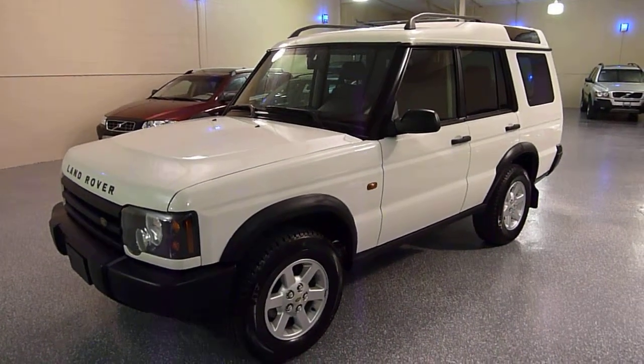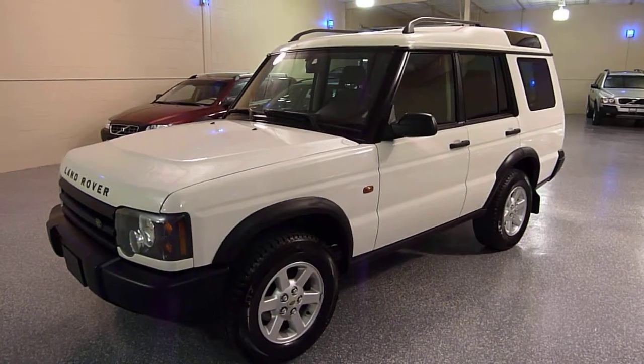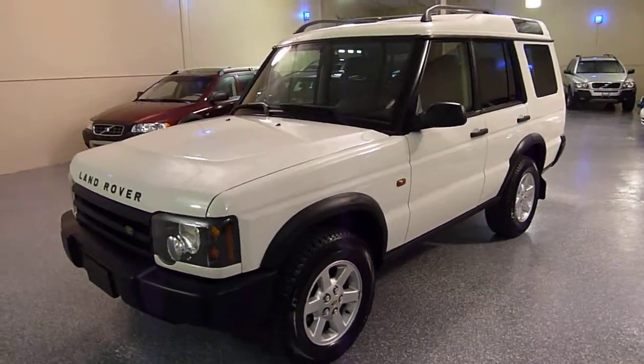Hello, this is Jeff and welcome to Select Motors LTD. Be sure to check our current inventory at SelectMotors.com.